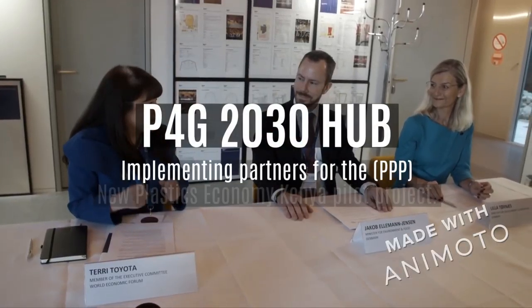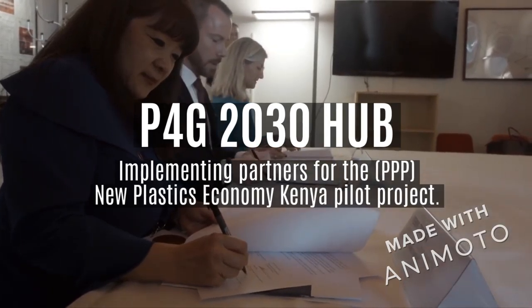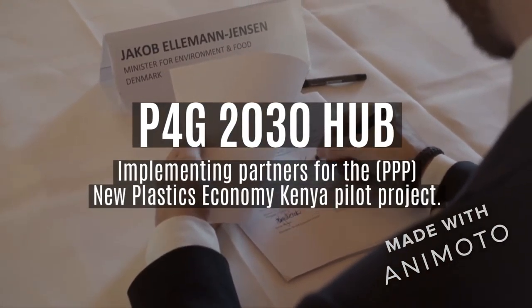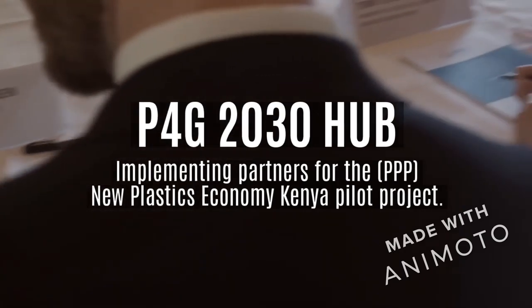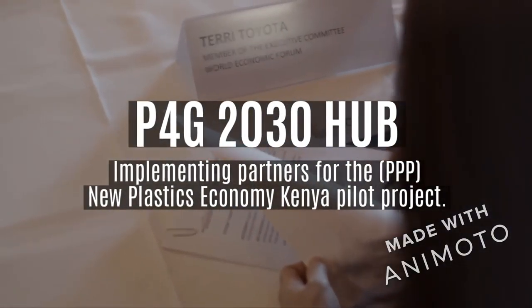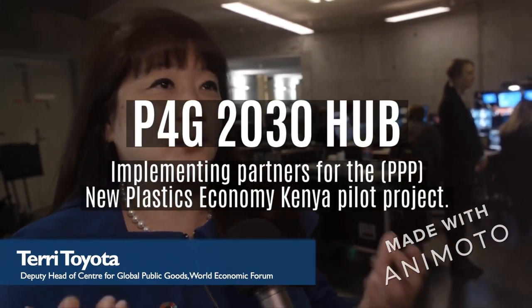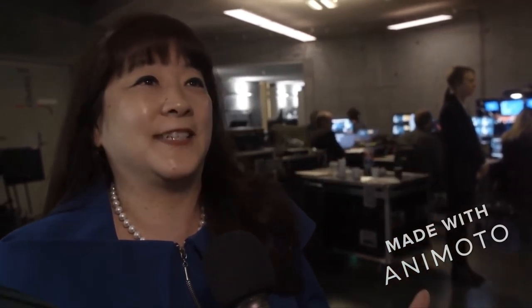The World Economic Forum announced a new partnership with Denmark and P4G to promote the transition to a circular economy. The platform for accelerating the circular economy is really about fast-tracking solutions to plastics pollution, and this P4G Summit is the best way to really bring that action to fruition.